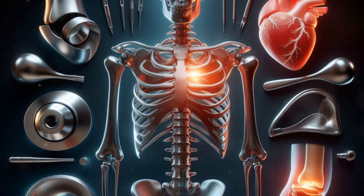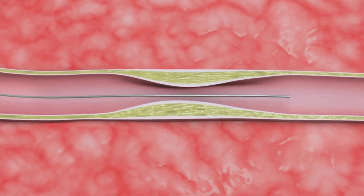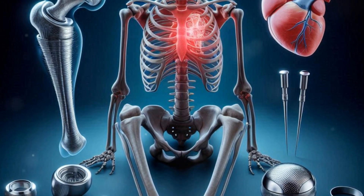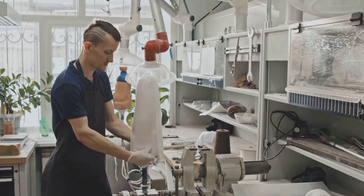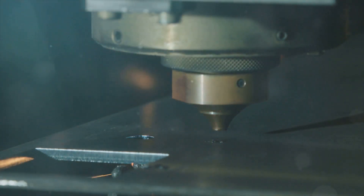Why is such precision so vital in medicine? Consider a hip replacement — the implant must fit perfectly within the body to ensure proper function and patient comfort. Or imagine a tiny stent, a life-saving device holding open a blocked artery; its dimensions are critical to its effectiveness. Even the slightest imperfection can have significant consequences. This meticulous approach ensures that medical devices function flawlessly and guarantees patient safety, from the largest imaging machines to the smallest implants.